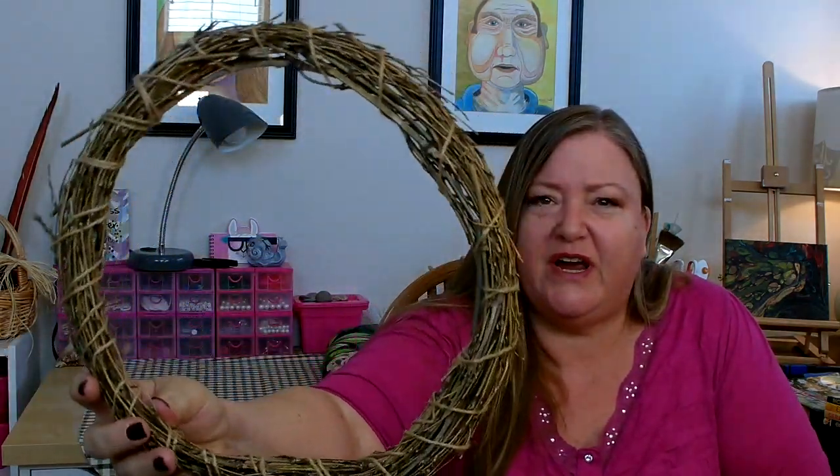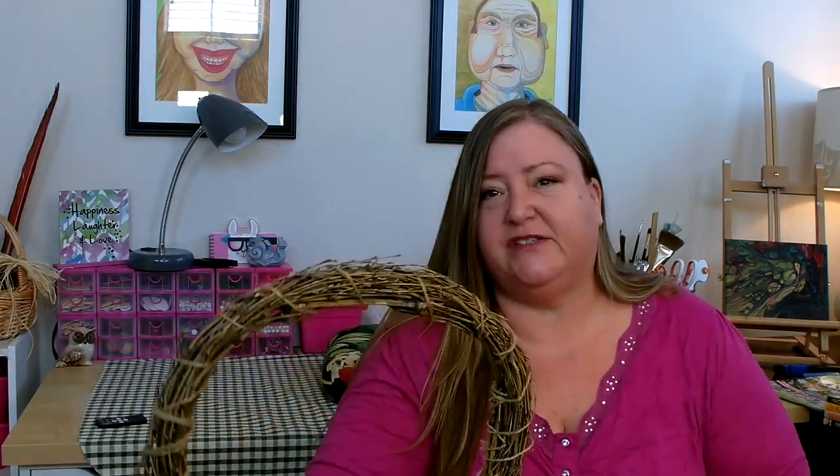I also picked up some craft items. I picked up one of these bamboo wreaths — I figured I would try it out and see how well it works. They are 12 inches, so I just grabbed one to try.